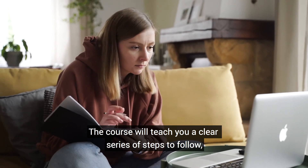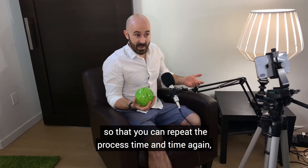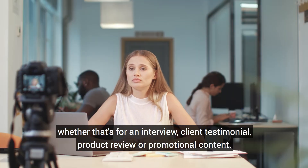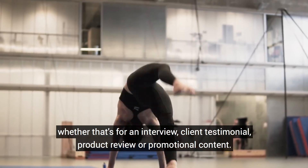The course will teach you a clear series of steps to follow so that you can repeat the process time and time again, whether that's for an interview, client testimonial, product review or promotional content.